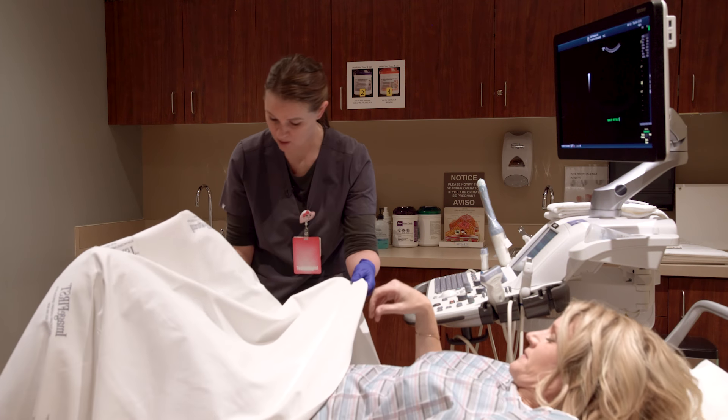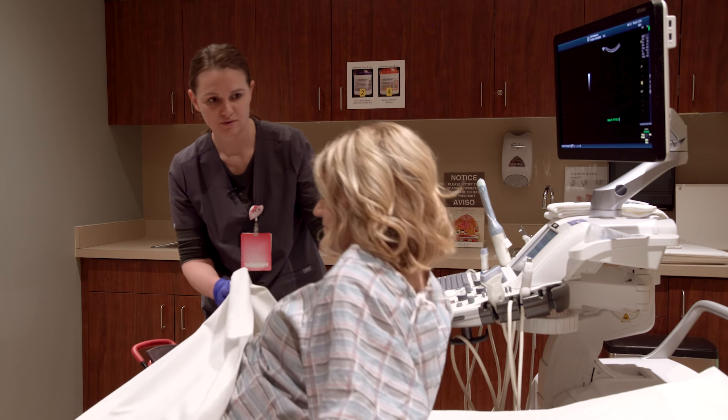You can go ahead and sit up. The exam should not be painful; however, most patients do find that the exam is a little bit uncomfortable.